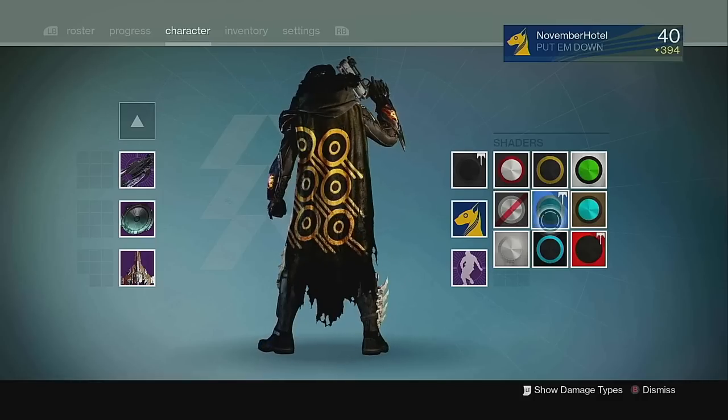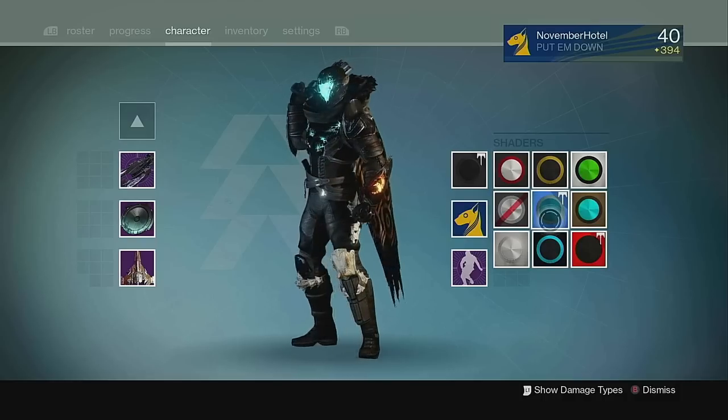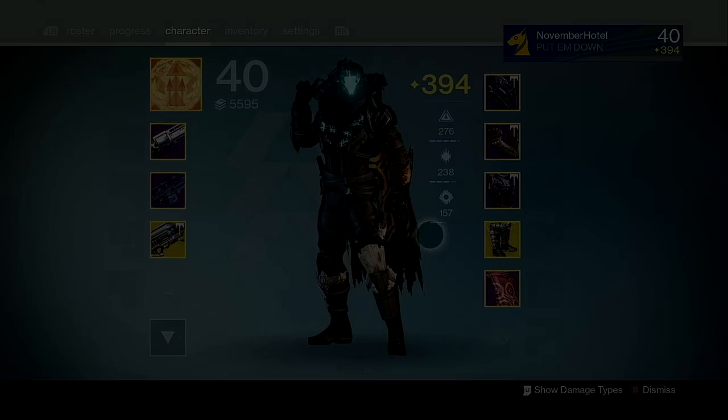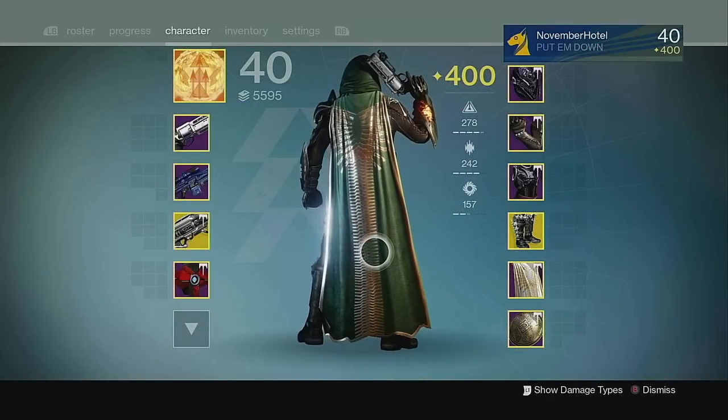This cloak might have the highest requests out of any cloak from Destiny 1 to return to Destiny 2, and understandably that makes sense. Number 3: the Shattered Vault Cloak.